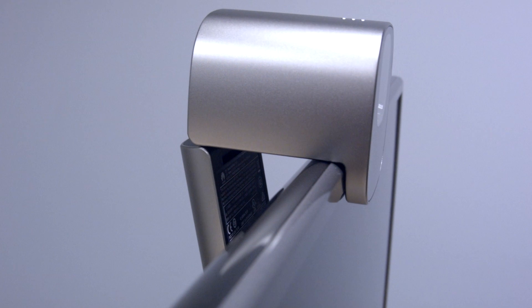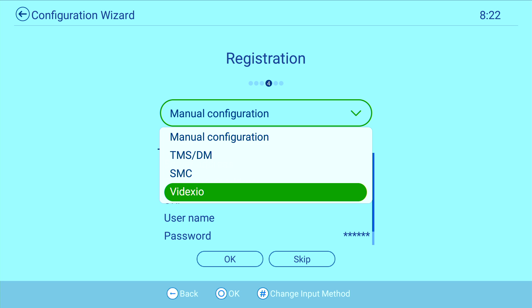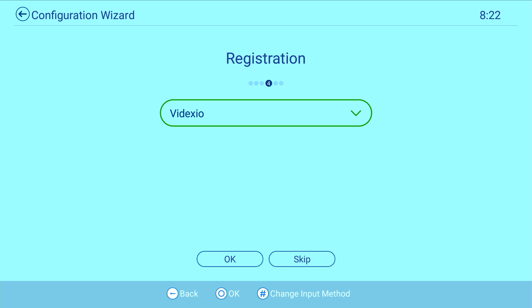The TE10 can be installed on top of a display or wall mounted using the included mounting brackets. The TE10 is designed for use with internal video infrastructure or to be used with a cloud service, and the system offers a streamlined workflow for registering with several cloud services, including Videxio.